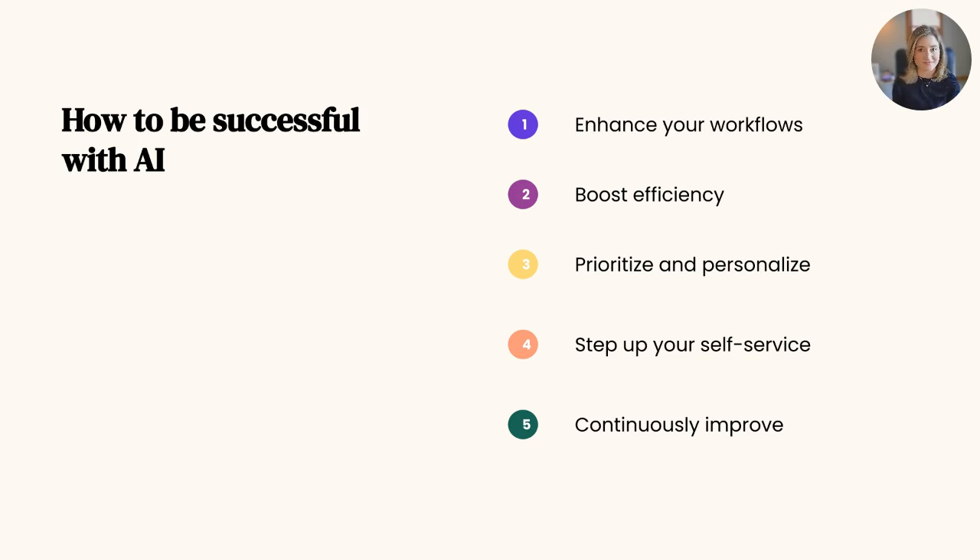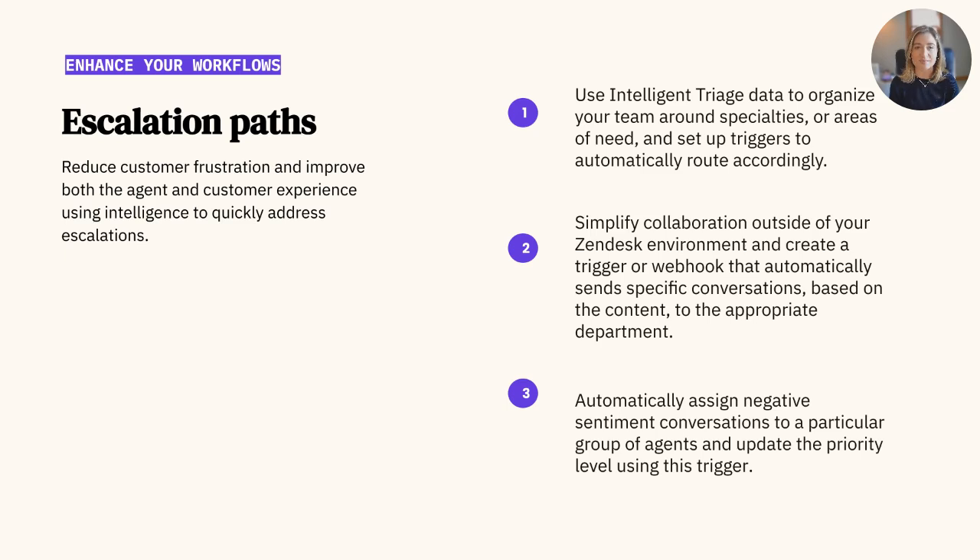So, let's get started. AI can be great in creating and maintaining escalation paths for those sometimes sensitive or urgent requests. With escalation paths, you reduce customer frustration and improve both the agent and the customer experience. To do so, you can utilize intelligent triage data to organize your team around their strengths and specialties, and set up triggers to automatically route tickets as needed.